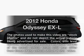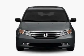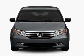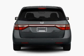Introducing the 2012 Honda Odyssey. This is the set of wheels you've been looking for, with a reliable six-cylinder engine. The powertrain includes front-wheel drive that responds smoothly to its five-speed automatic transmission.